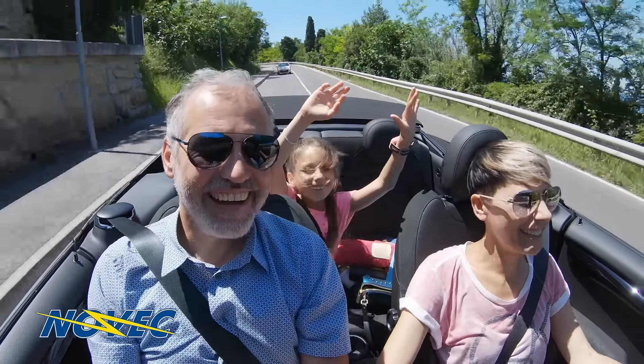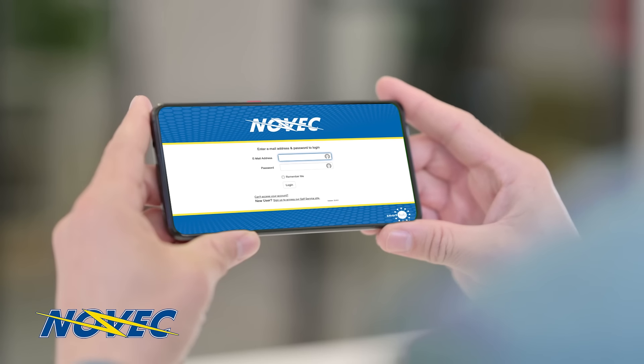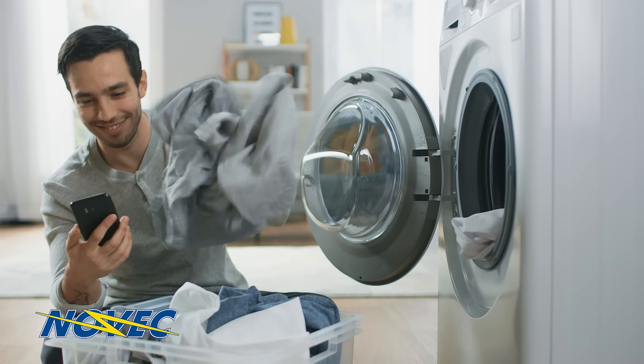You need on-the-go convenience. Novex Smart Hub delivers. Pay your electric bills, view your energy use, report an outage, and receive alerts regarding your account.